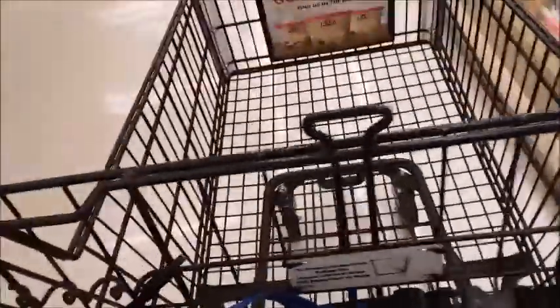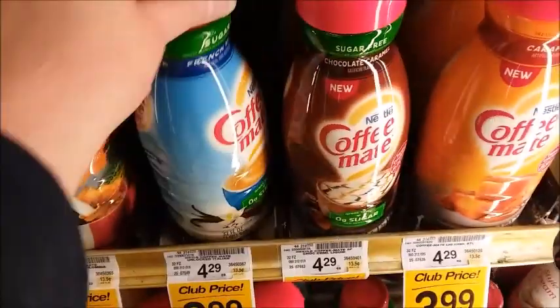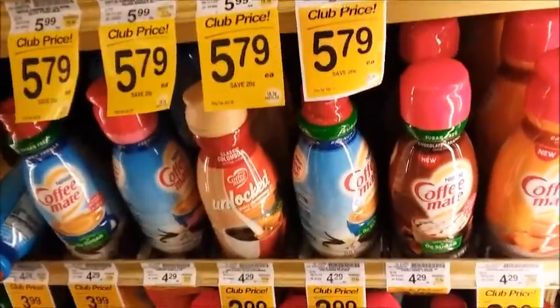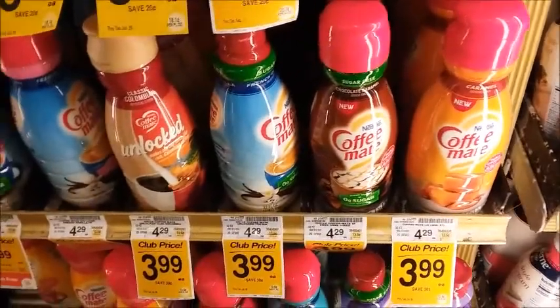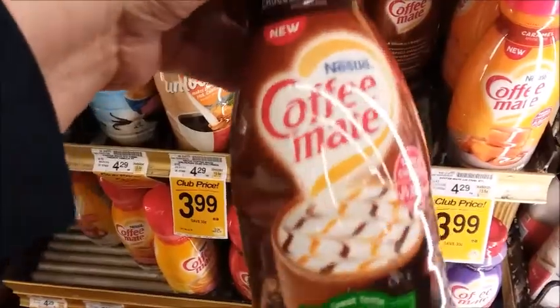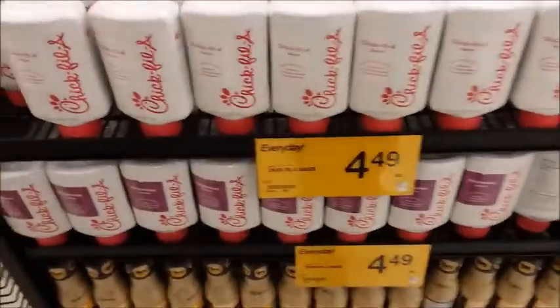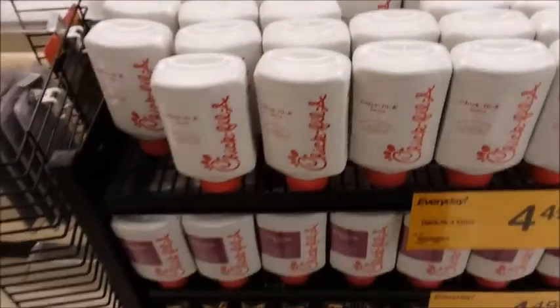I haven't gotten anything yet, let me keep looking. Seems like they're not putting caps on there anymore — maybe they're trying to save on plastic. I think I'll try this chocolate caramel. They sell Chick-fil-A sauce here now for $4.50 — I guess people really like that Chick-fil-A sauce.